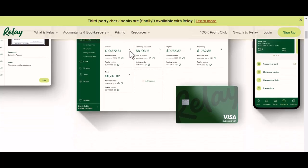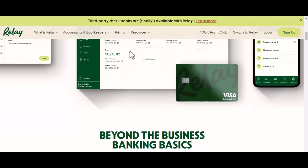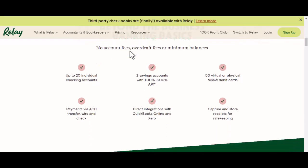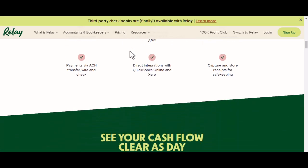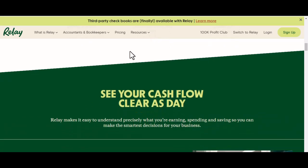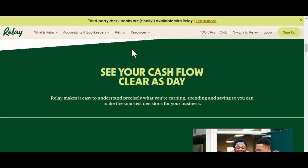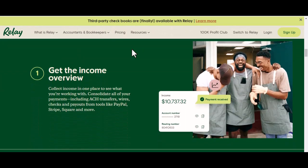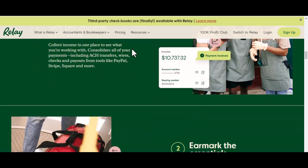The final verdict. Relay offers a convenient and efficient way to manage your finances in one place. Instant transfers, budgeting tools, and integrated views of your accounts make it a compelling option for those who want to simplify their financial lives. However, it's important to consider the limitations, especially regarding bill pay options and ATM access, before making the switch. Ultimately, the decision of whether or not Relay is right for you depends on your individual needs and preferences. With that said, thanks for watching and until next time.